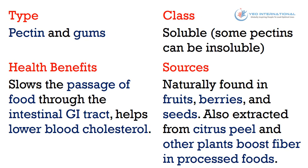The fifth type of fiber is pectin and gums. It belongs to the soluble class of fiber, although some pectins can be insoluble. Health benefits: it slows the passage of food through the gastrointestinal tract and helps lower blood cholesterol. Sources: naturally found in fruits, berries, and seeds, also extracted from citrus peel and other plants to boost fiber in processed foods.